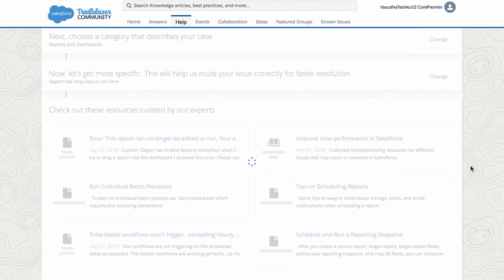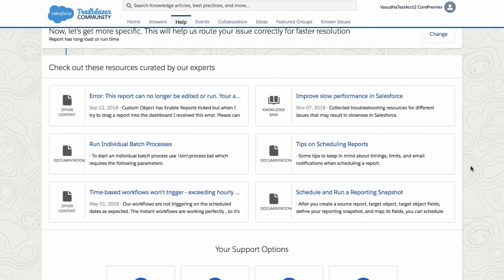One feature we've added that is really great is our recommended content. In the past we've shown you some content, but we're going a step further now to make this easier for you to digest. We've added context to the recommendations, including resource type, last published date, and preview text, so you better understand which resources are helpful for your issue and which are not.